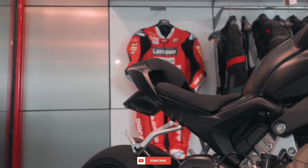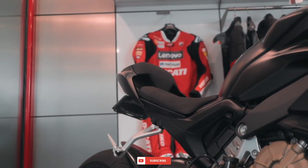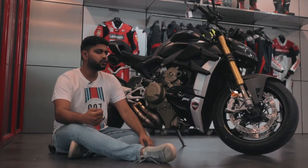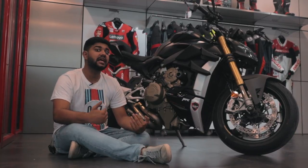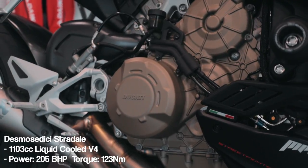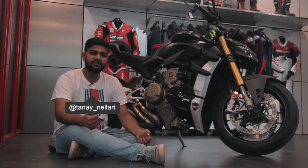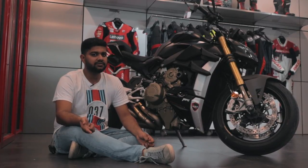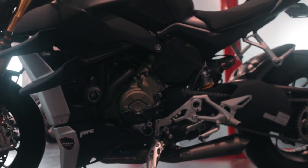At a staggering price of Rs. 20 lakh ex-showroom, the V4 is definitely going to scare away shallow pockets, but the reason everyone is going to shell out their hard-earned rupees is the engine. The Streetfighter's 1,103cc V4 engine with an oddball firing rate and a backward rotating crankshaft is heavily inspired from Ducati's MotoGP motorsport division. Peak power is around 208 horsepower at 12,750 rpm and 90.4 ft-lb of torque at 11,500 rpm — making the Streetfighter the new king of the spec sheet power shootout.